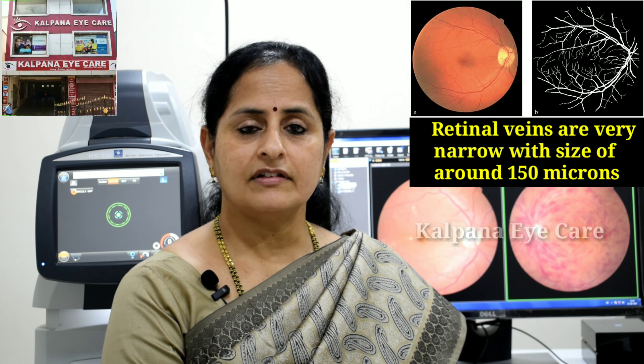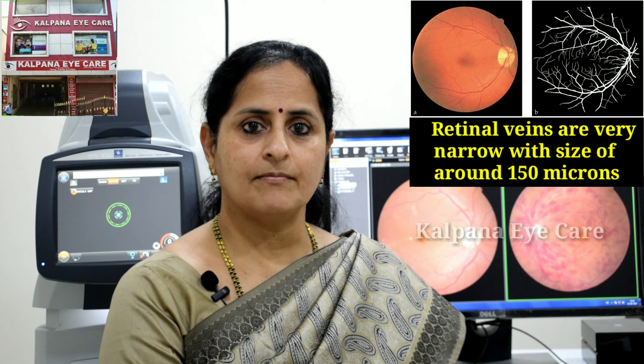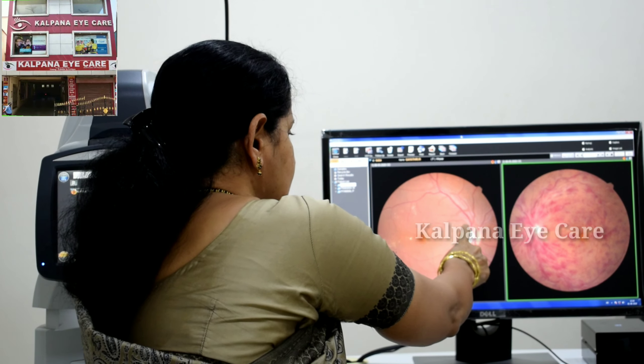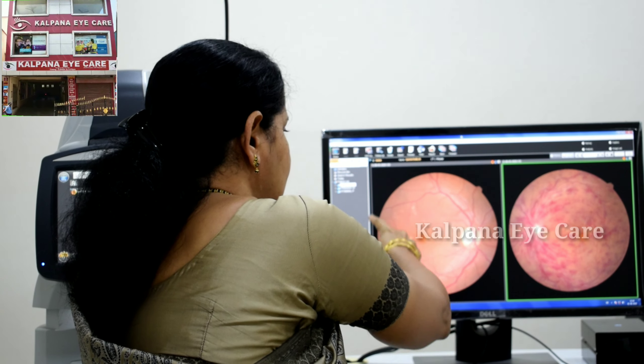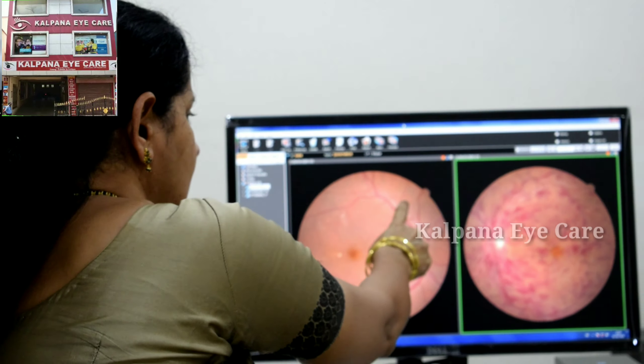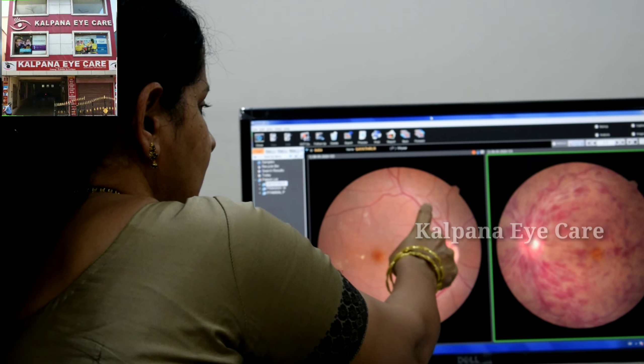Why does it happen? Retinal veins are very narrow, with a size of around 150 microns. You can see in this picture — this is the picture of the retina, this is the optic nerve, these are the blood vessels, this is the vein and this is the artery. The size is 150 microns.